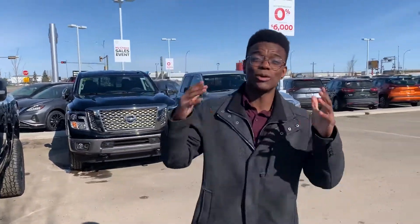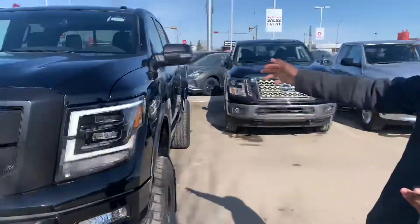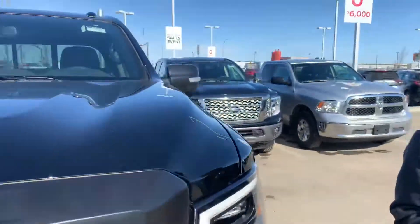It's Ron Brown here at LA Nissan. I just wanted to quickly show you one of my favorite trucks we have on the lot — a 2020 Nissan Titan 4x4 luxury edition.